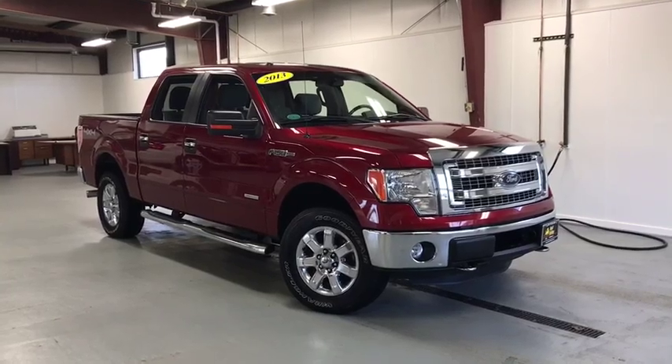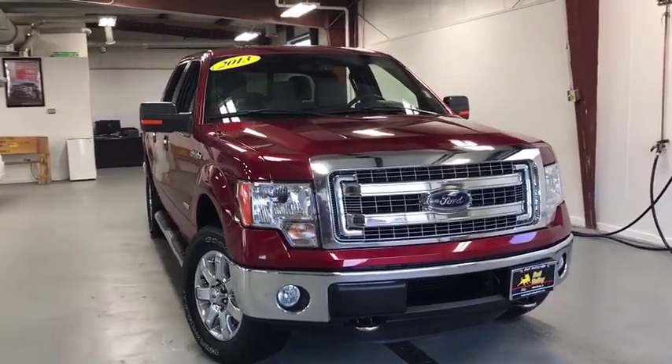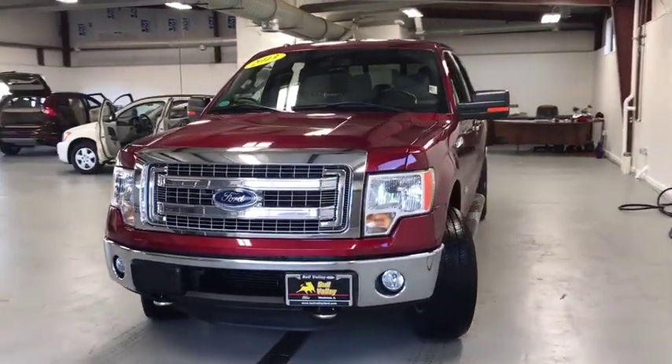2013 Ford F-150. A Ford F-150 knows how to handle any situation. It's built to follow orders. No whining.